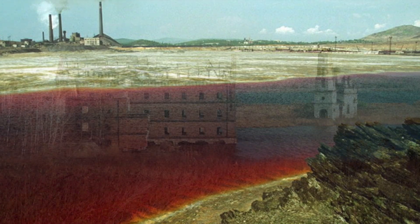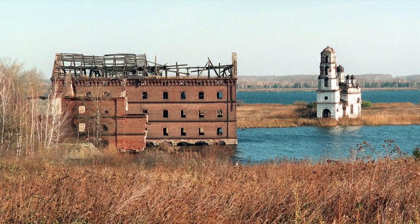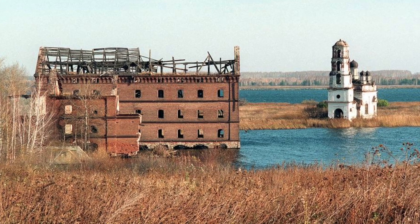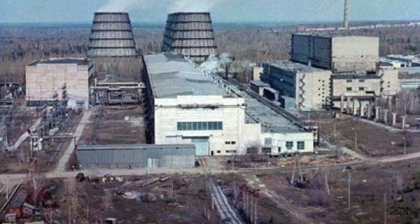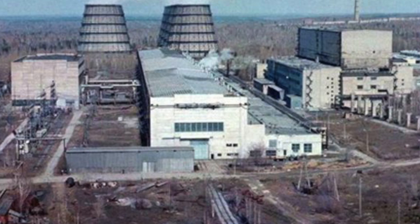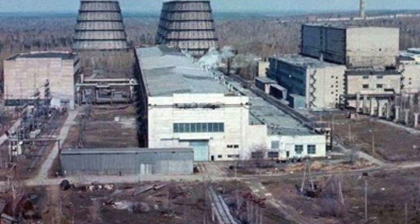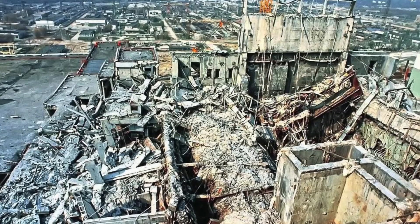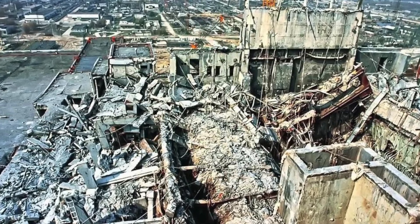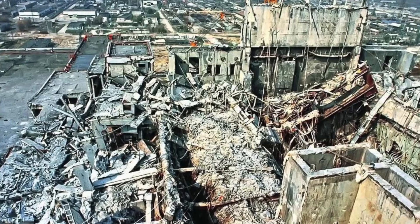In the pursuit of scientific developments, mankind leaves behind quite a lot of radioactive waste. The USSR was no exception. In that state, the side effects of research were usually carefully masked and concealed. It was believed that acid rain, mutations, incurable diseases, and radiation were not about us. The exception was Chernobyl, where it was simply impossible to remain silent.